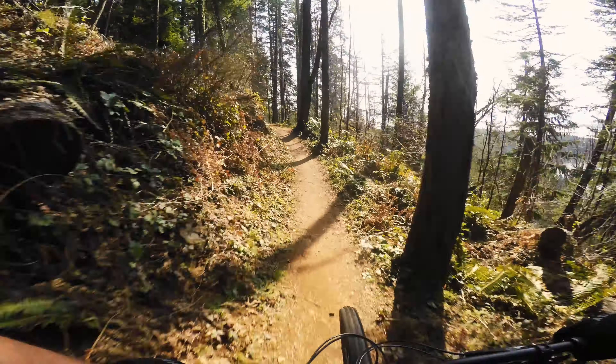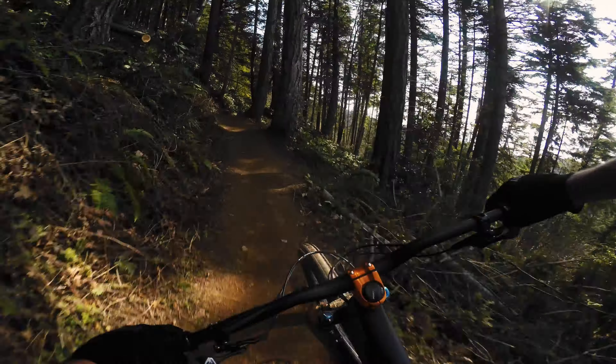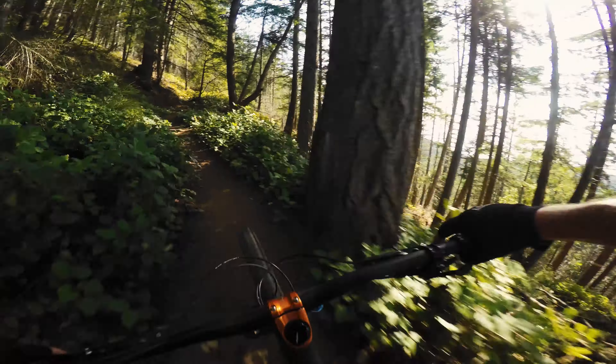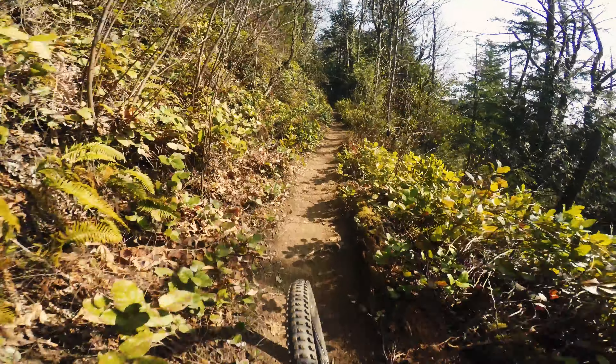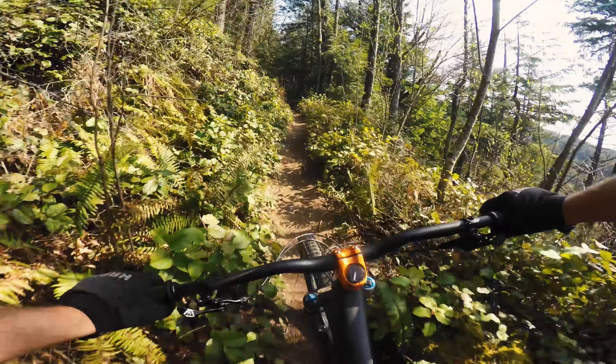This bike would be one of my first choices for a long day out in the mountains where I needed something that was efficient feeling. And obviously it's very capable for the size of bike. The spec on this bike is great — it's just got a lot of high performing components.